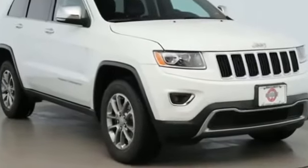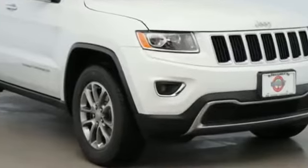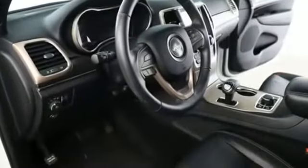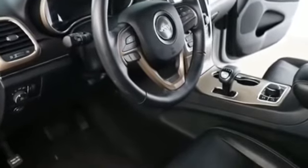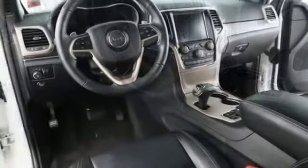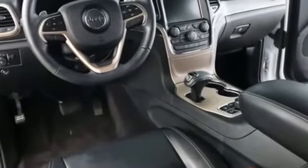2015 Jeep Grand Cherokee with less than 49,000 miles on the odometer. This SUV offers space as well as power and performance, designed with its driver and passengers in mind, with features like these side view mirrors with turn signals.